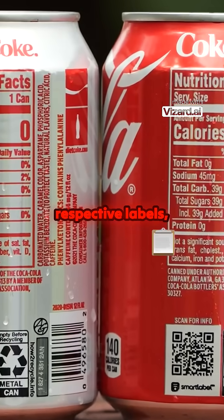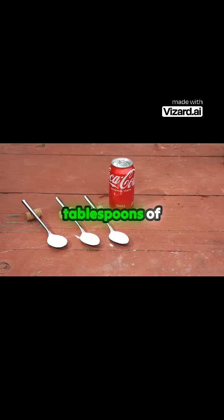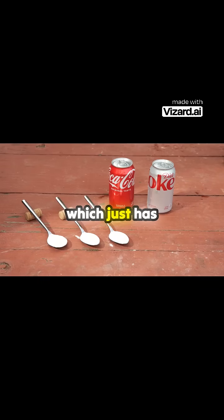And sure enough, when we compare the respective labels, you'll notice one glaring difference: the regular Coke has more than three tablespoons of real sugar, which makes this can more dense than the Diet Coke, which just has artificial sweetener.